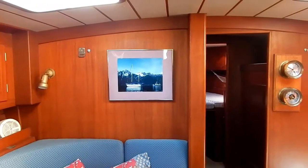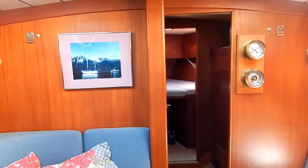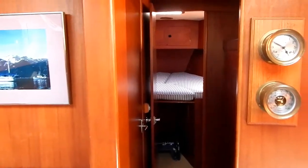We're going to get a peek into the forepeak cabin, then we're going to turn around and walk down the companionway past the chart table, the engine access, and into the aft cabin.